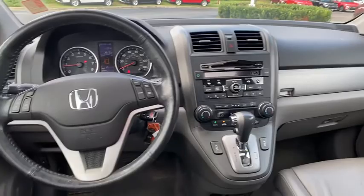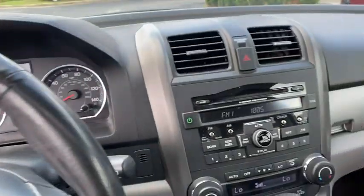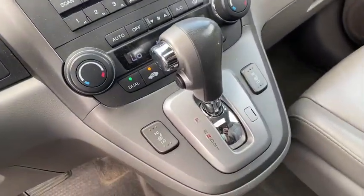CD player, electronic stability control, heated front seat, tachometer, overhead console, power moonroof, remote keyless.